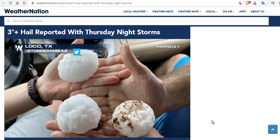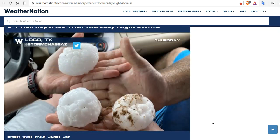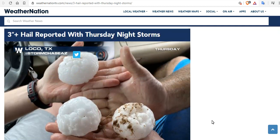A short while later, in Loco, Texas — this is May 7th of 2020 — 3-inch hail was reported with a Thursday night storm.